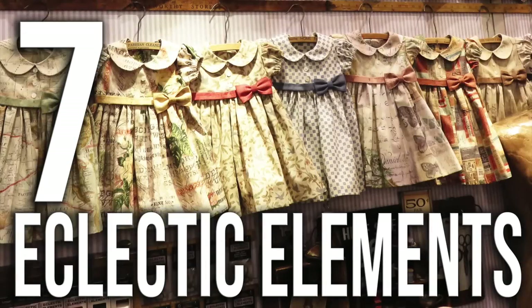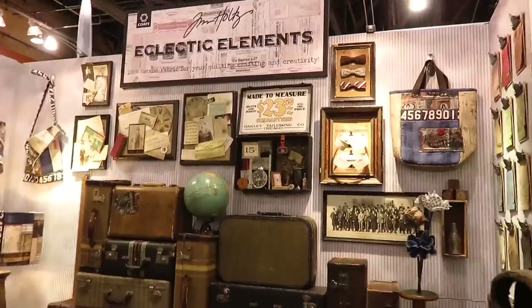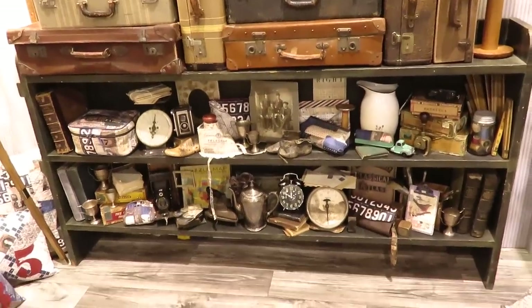That was all for Lan Fan. Now, Eclectic Elements, number 7. This is by Tim Holtz. This booth was pretty small and almost always empty, but it's so inspiring that I thought it would make it to the top 10.